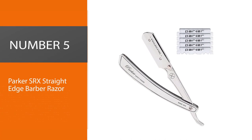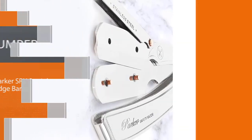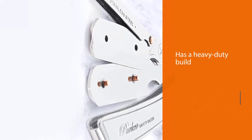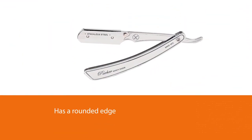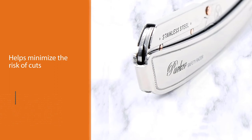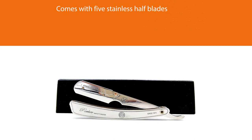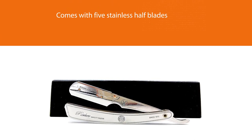Number five: Parker SRX Straight Edge Barber Razor. Parker Safety Razor has provided some of the finest shaving gear for men for the last 40 years. This straight edge barber razor is designed by professionals and has a heavy duty build that wouldn't look out of place in a barber shop. If you are a novice and recently started with cut throat razors, this product is suitable for you since it has a rounded edge that helps minimize the risk of cuts. The product comes with five stainless half blades, which allow for a cleaner and sharper shave.